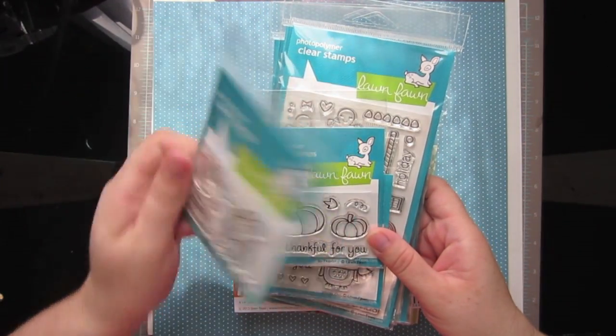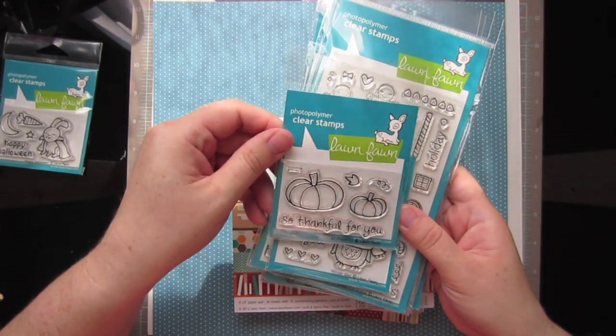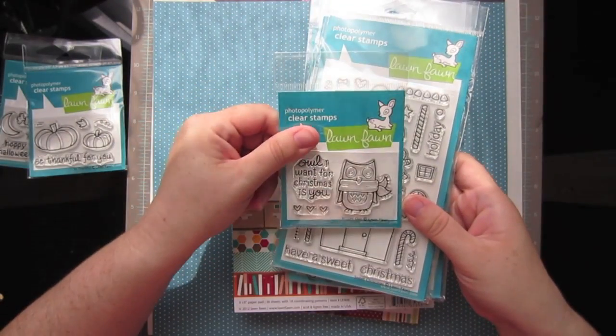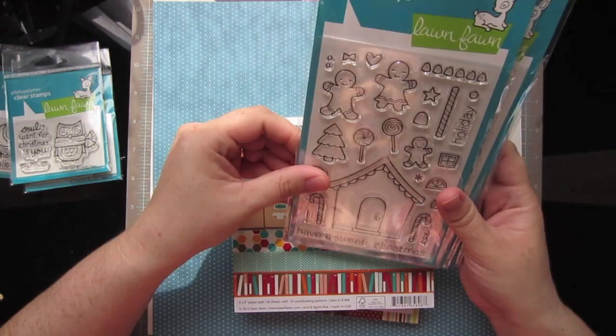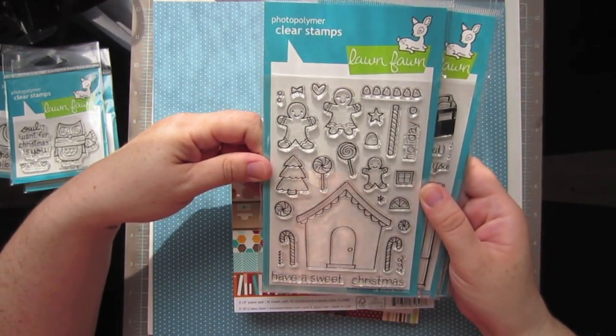I got this Hoppy Halloween, So Thankful, the Winter Owl — which says All I Want for Christmas is You, that's so cute — and Sweet Christmas, which is basically a make-your-own-gingerbread house.